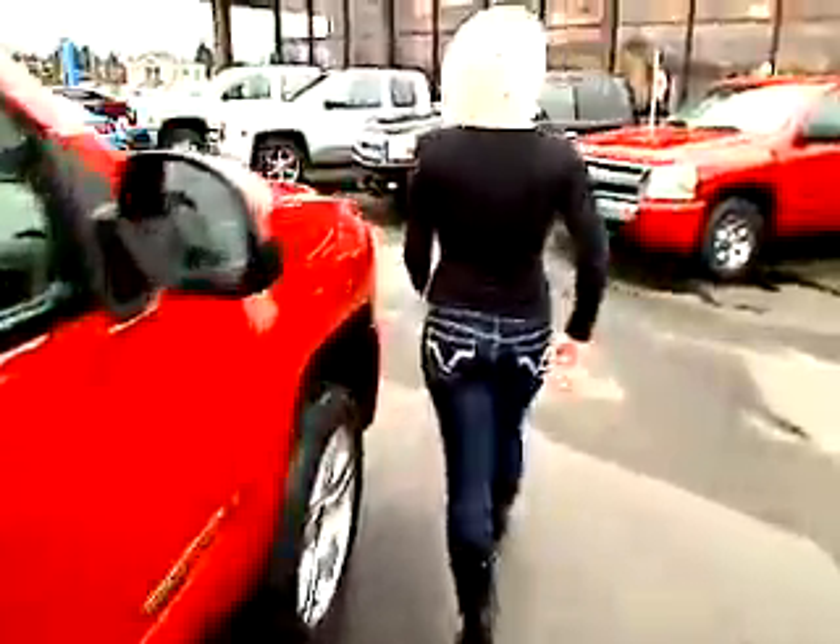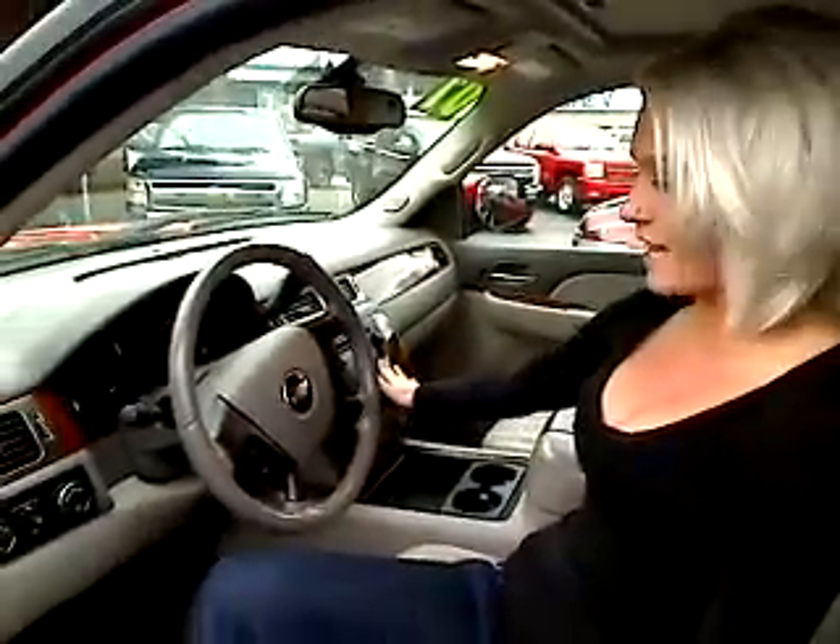Now we're going to jump inside and take a look at the interior. We got power everything in this one — power seats, power windows, power locks. We have a great leather interior here, it's like brand new. We have AM/FM stereo and touchscreen navigation.